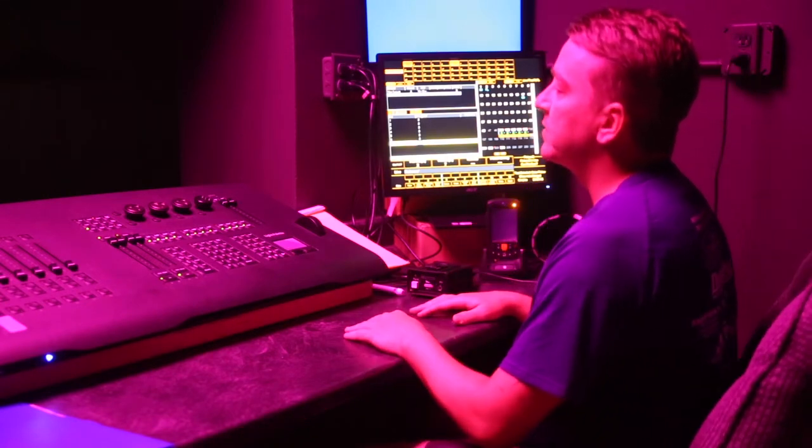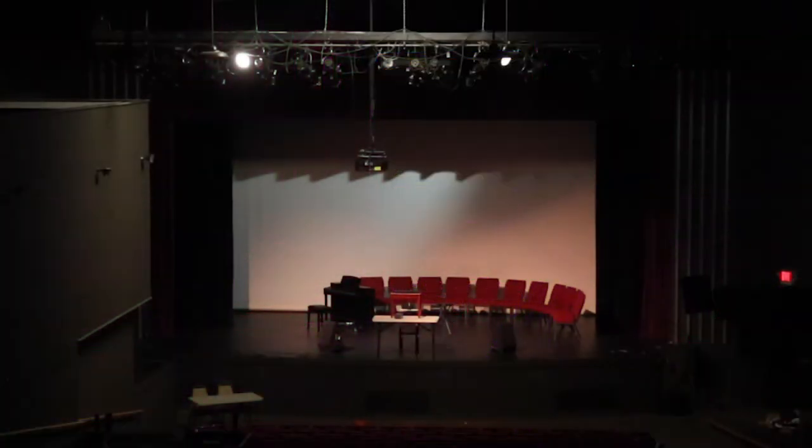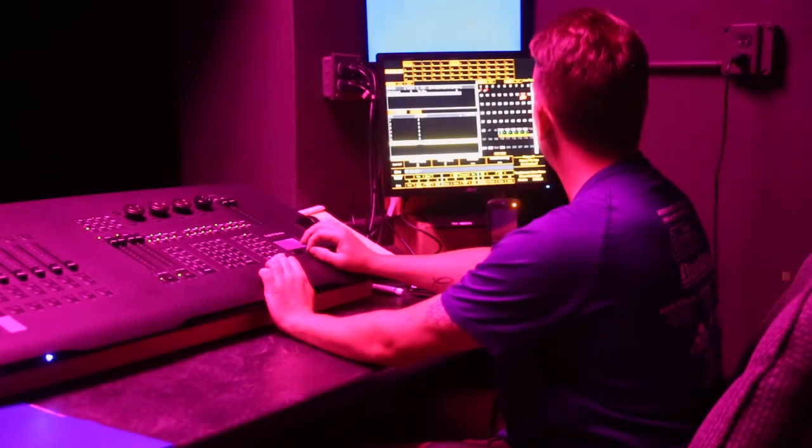Right now I have this stage set up to what a show would look like before the show starts. I have some warmers on what would be the curtain if the curtain was closed. I have the house lights on and then I have lights behind the curtain. The show would start off like this, then the lights would go out and the lights behind the curtain would go out, and at that time all is set backstage and ready to go for when the show starts.